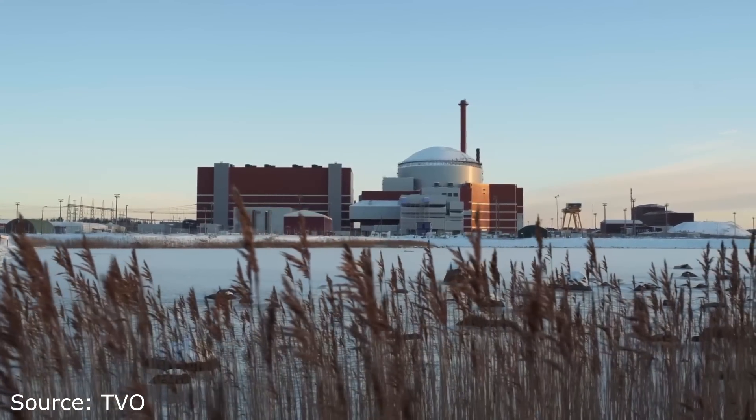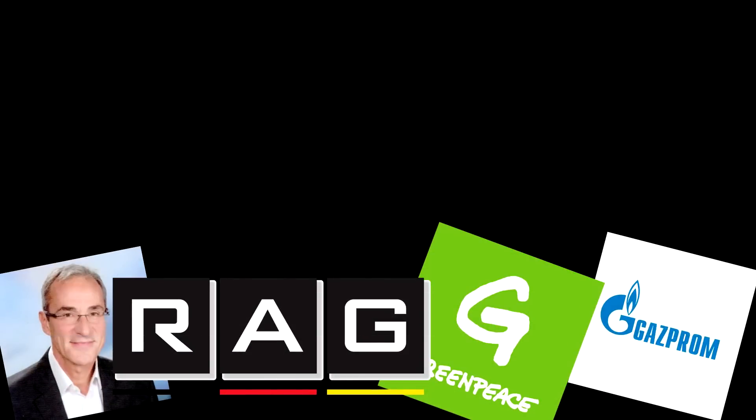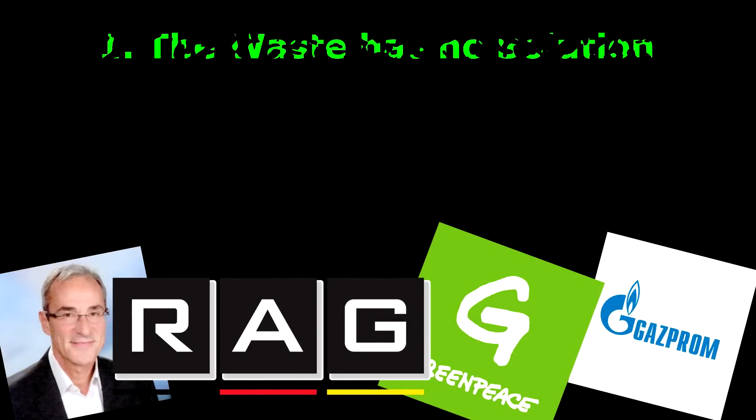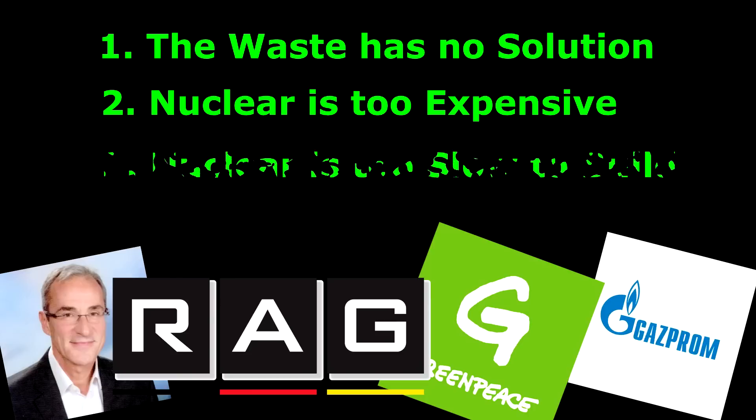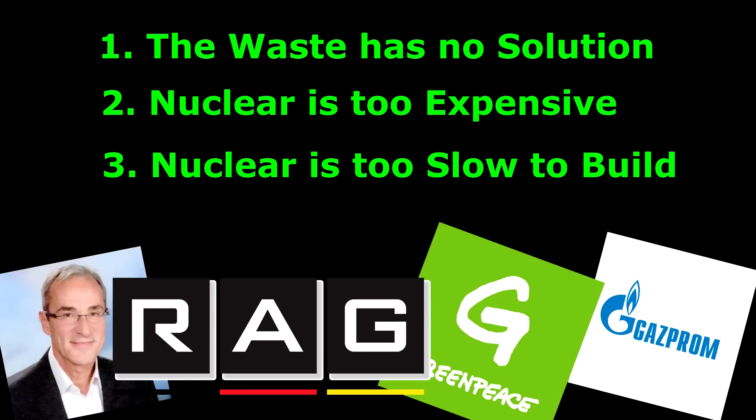Despite these realities, people often fall for three major misconceptions: one, nuclear waste is an unsolved problem; two, nuclear power is too expensive; and three, a more recent myth, nuclear power is too slow to build. As you're about to see, these claims — or at least the rebuttals to them — are fairly intertwined.